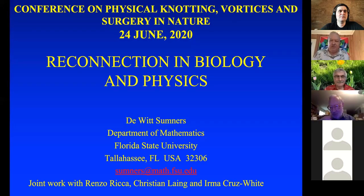Thank you very much. It's a pleasure to be with you today, and I'll be talking about reconnection in biology and physics.